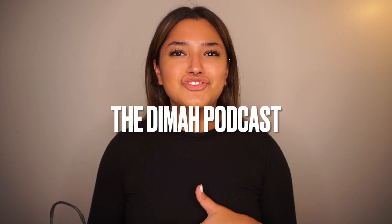Hi everyone, welcome back to my channel. Thank you so much for being here. If you are new, be sure to hit that subscriber button — let's grow this family together. Also be sure to check out my podcast with my cousin at the Deema Podcast for the latest and greatest and just the best vibes ever. You'll thank me later.